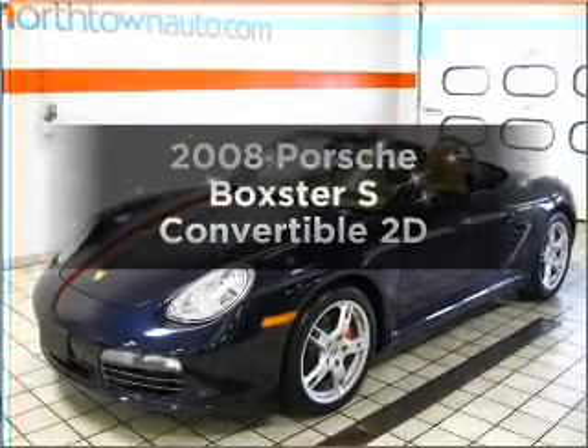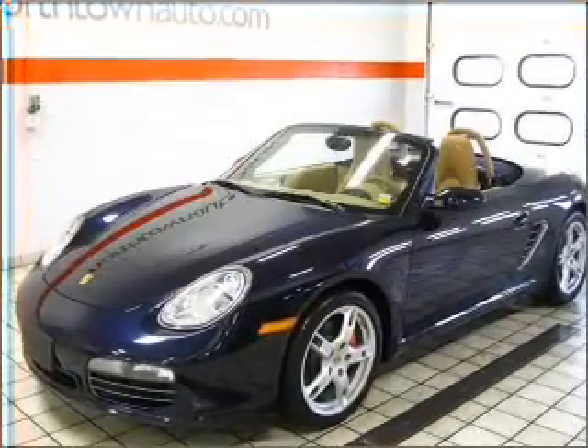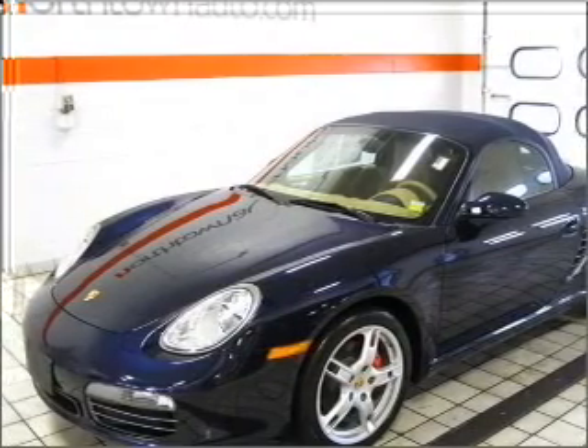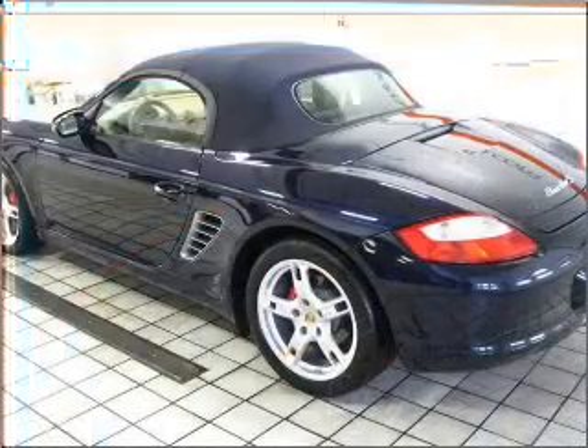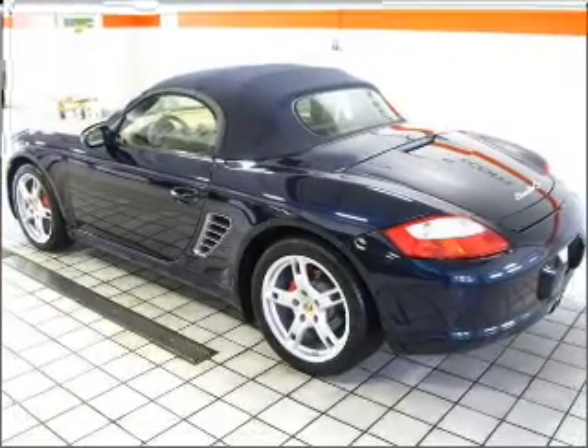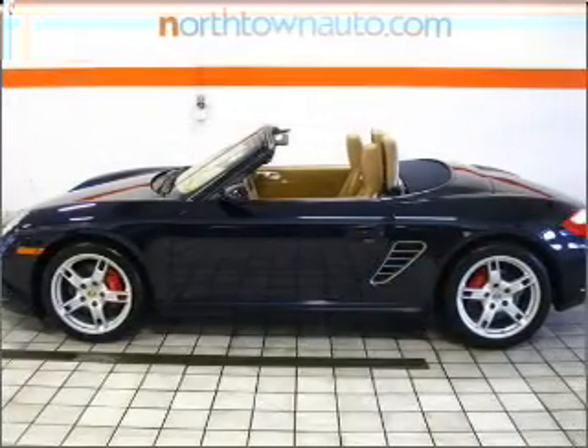Get noticed in this 2008 Porsche Boxster. This is the set of wheels you've been looking for, with a reliable engine connected to a manual transmission that'll keep you in touch with your vehicle. Stand out from the crowd with premium wheels. You will appreciate the safety feature of anti-lock brakes.